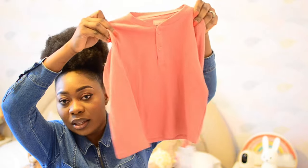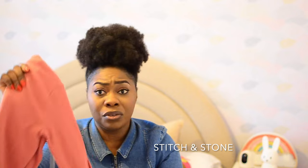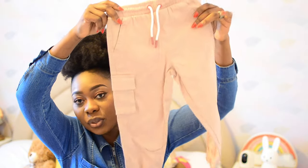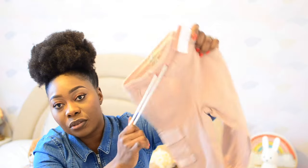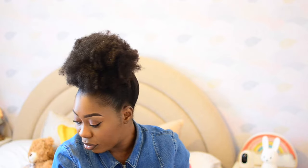The next item from TK Maxx is a two-piece from a brand called Stitch and Stone. It's a long-sleeve pink top with a round collar and buttons, and it comes with cargo pants and two belts. The quality is absolutely stunning. I got this for £14.99, which works out to about £7.50 each — a good bargain.